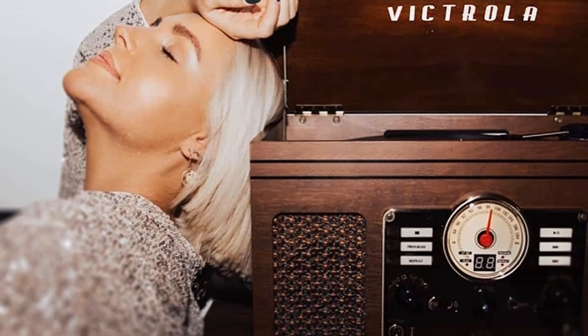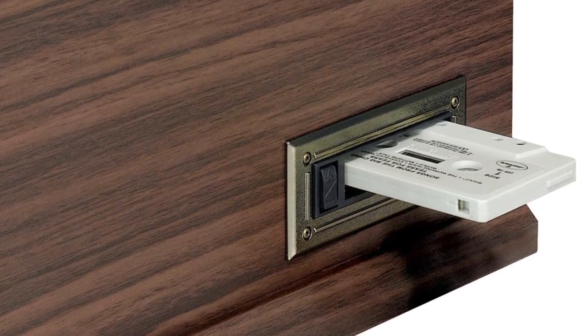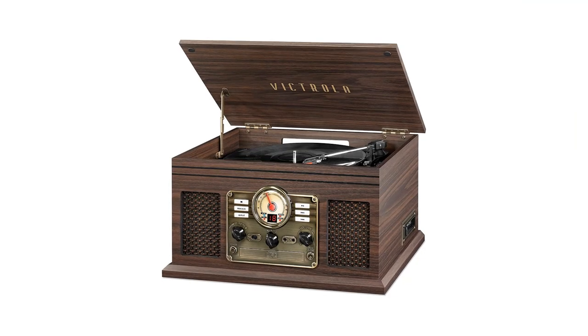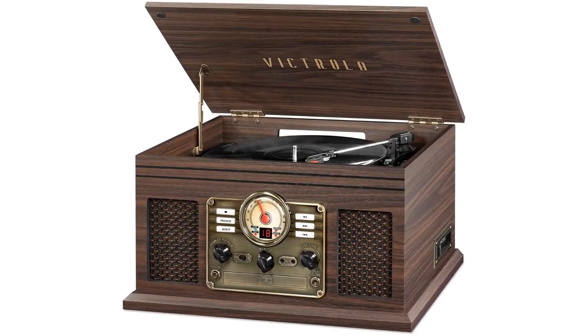Other than vinyl, it also supports playback from CDs, cassette tapes, Bluetooth wireless connection, AUX direct input, and AM-FM radio. This blend of modern and classic technologies is perfect if you have a mixed collection of media, because the Victrola system can play it all.